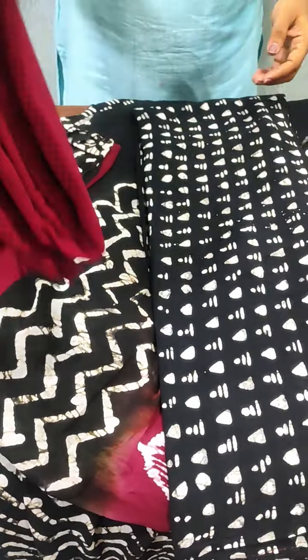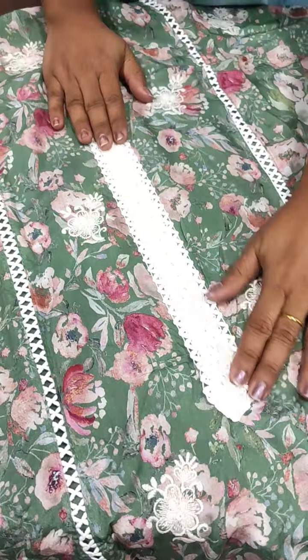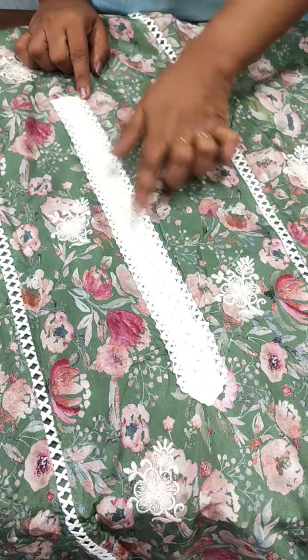This is a front portion full item in the $2145 range. The back side is plain.